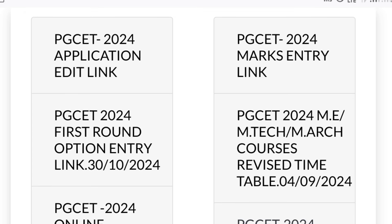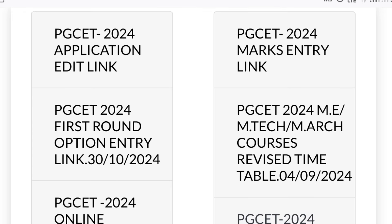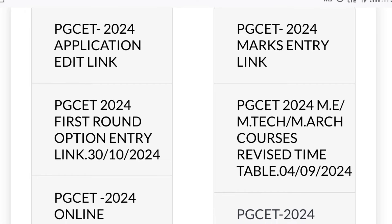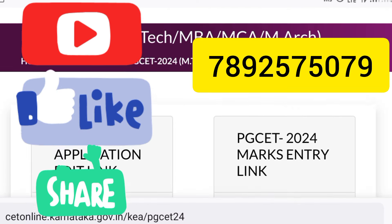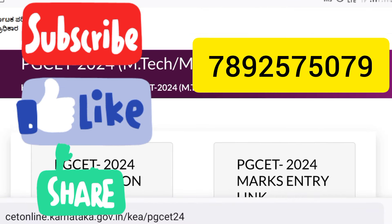I want every student to get admission into a good college. Please keep watching every video because every important piece of information is crucial during this counseling process. Please give a like to encourage us to make more content, hit subscribe if you haven't already, and share with your friends and college groups. Thank you, see you in the next video — take care.